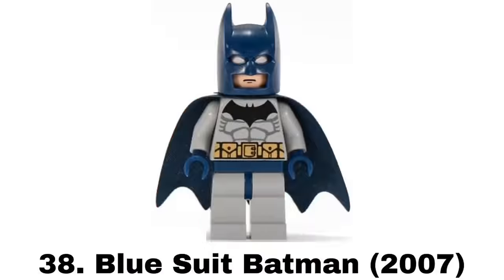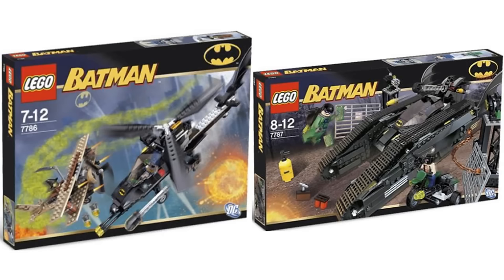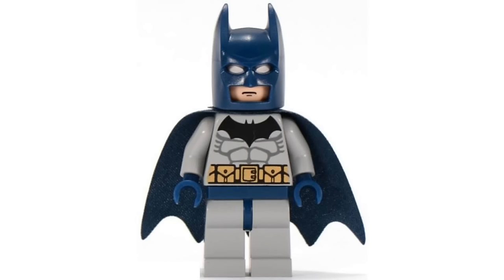Number 38 is Blue Suit Batman from two sets in 2007 and it's my least favorite of the original four Batman suits. That's because the blue suit in general just isn't my favorite look. This one is still a classic though and a good figure with a Bat logo that I don't like as much but is still more unique.